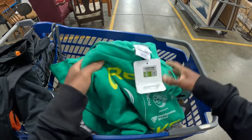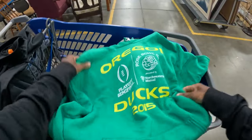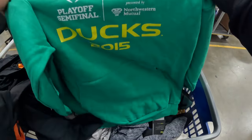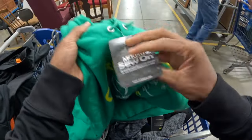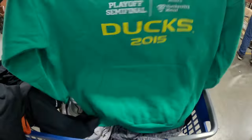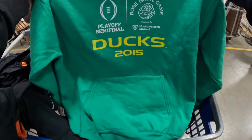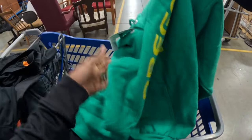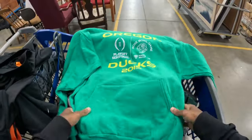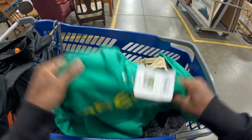I did stumble across a few more items. We've got this Oregon Duck - I believe it's not Nike or anything, it's Port and Company - so not a big brand. It's from when they made the playoffs in 2015 and ended up losing to Ohio State. I might keep this for myself - it's a large but runs kind of small - so if I sell it I'm guessing maybe $20 to $30, but I may just keep this.